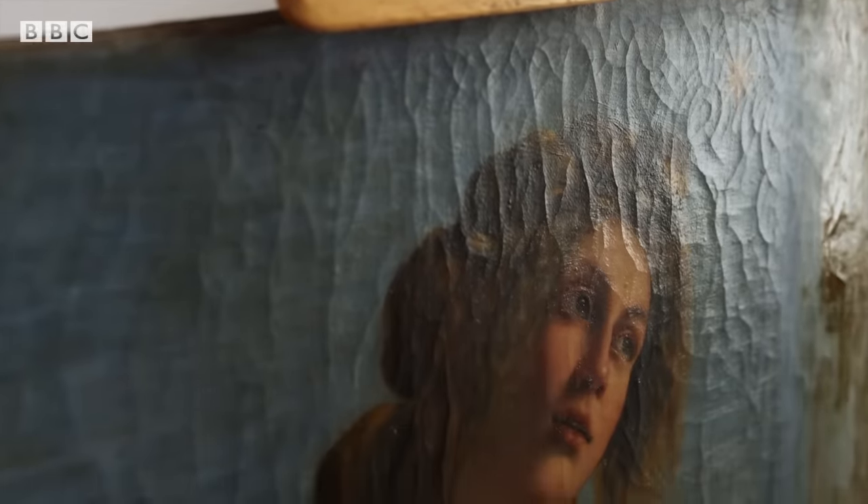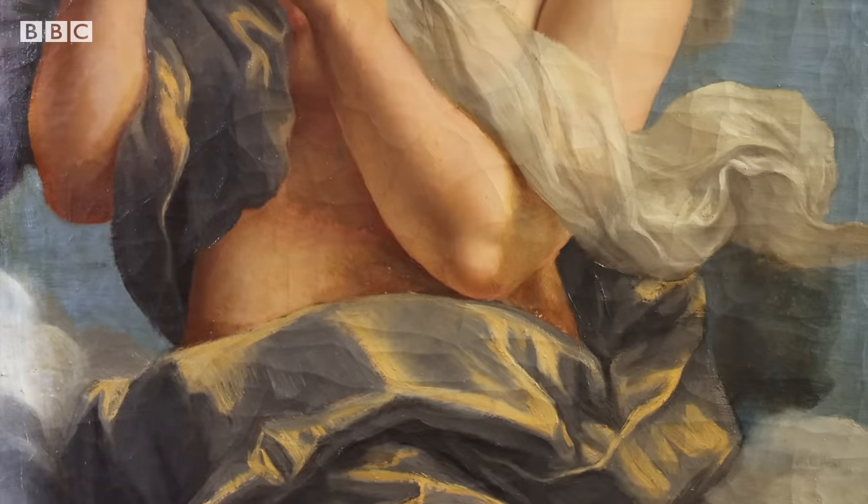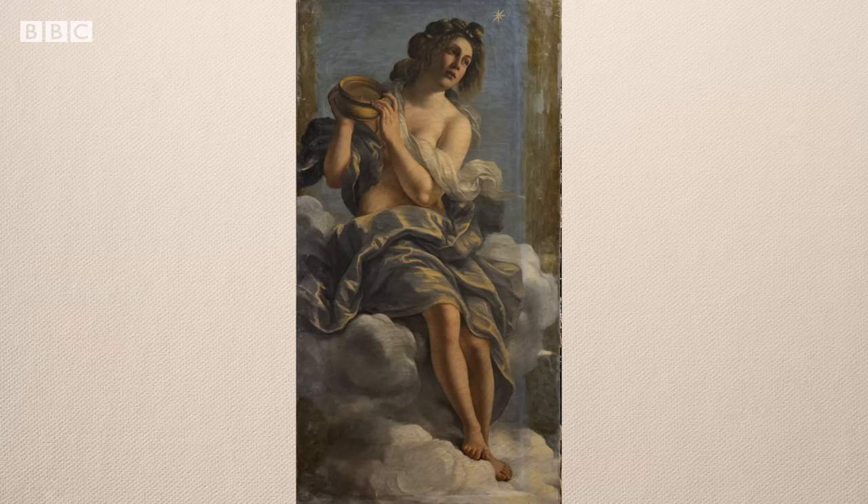How do you feel Artemisia would feel about this project? I think she would be very happy to know that people are interested in seeing what her original work looked like, and that we're doing our best to reveal that without damaging any of her precious paint. She would not have been happy with the censorship. I think she would feel a bit vindicated.